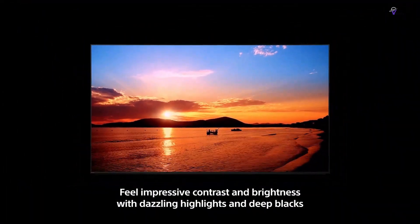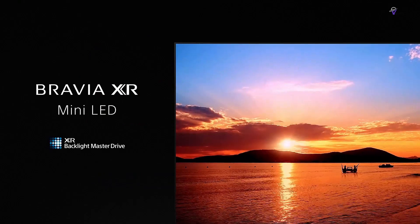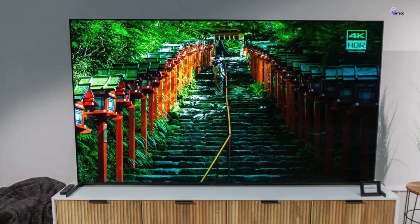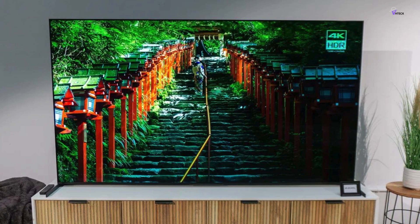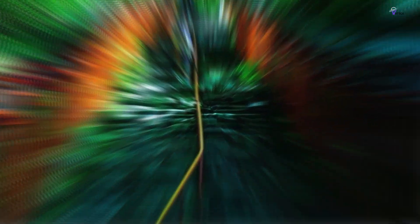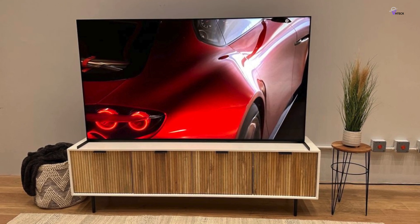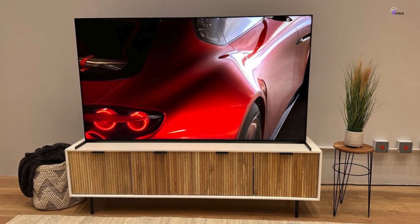Pretty on-brand for a TV manufacturer that's also a movie studio. We still believe the LG C2 OLED and Samsung QN95B offer slightly better performance for the price, but it's easy to recommend this Sony to anyone shopping for a non-OLED 4K HDR TV with a Sony name attached to it.